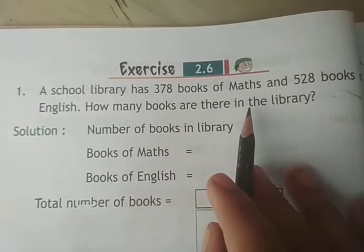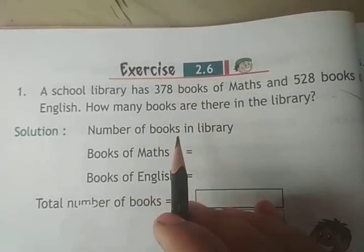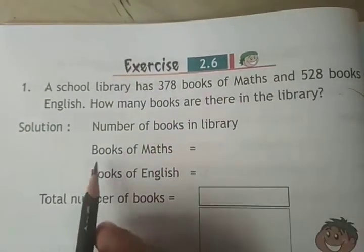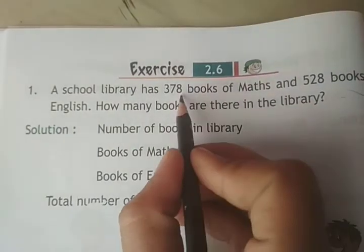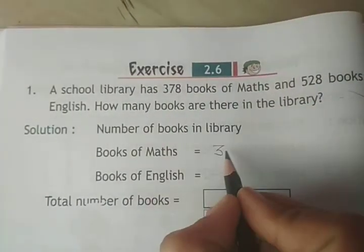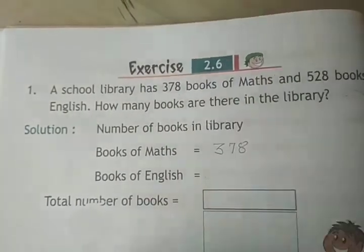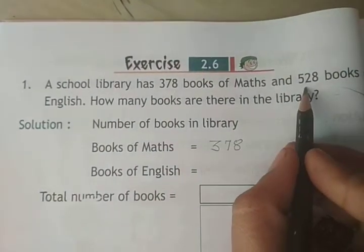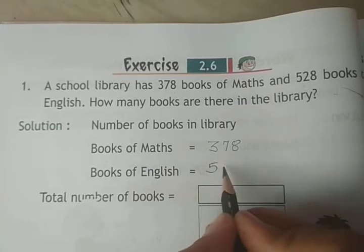How many Maths books are there? Books of Maths: 378. Books of English: 528.